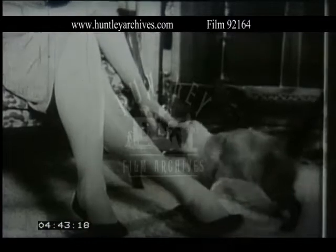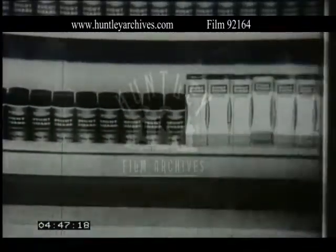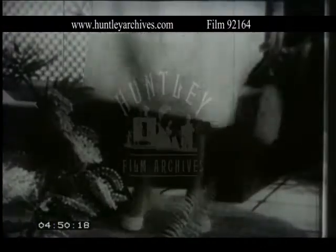Legs. New Lady Gillette does wonderful things for your legs. Yes, Gillette does wonderful things for your legs.